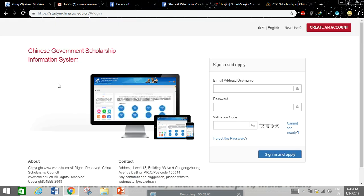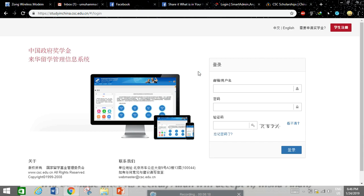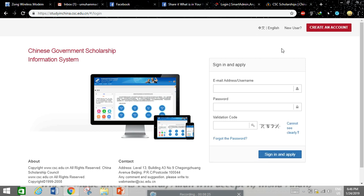Now let's look at the online application system for CSC. You can search here and select the language in which you want to submit your application — English for international students, or Chinese. If you select English, it will appear in the English portal automatically. If you already have an account, simply log in.